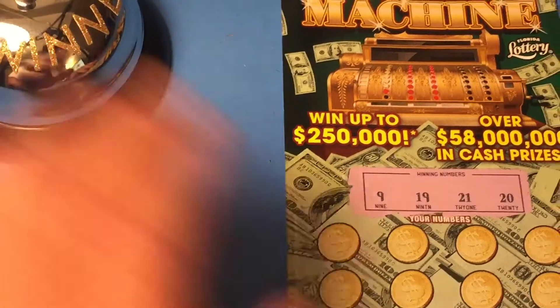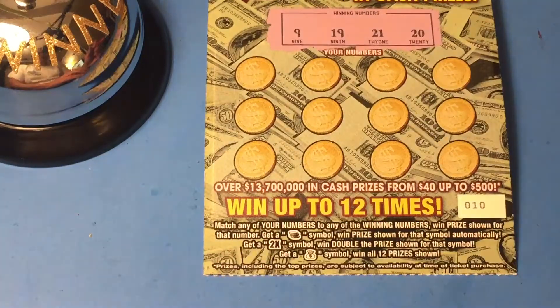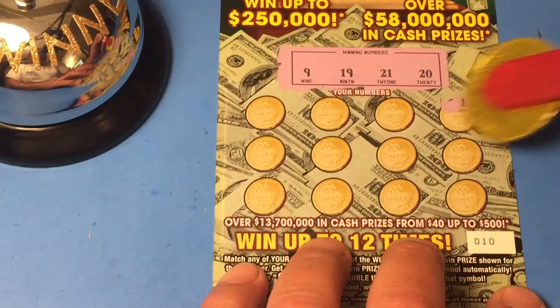Good luck buddy. On this ticket we are looking for a stack of coins and win that prize. We're looking for a 2x symbol, or get that money bag and win all 12 prizes. Now the winning numbers for this ticket are 20, 21, 19, and 9. So Heidi Ho, here we go. Good luck Scratching Kentucky.